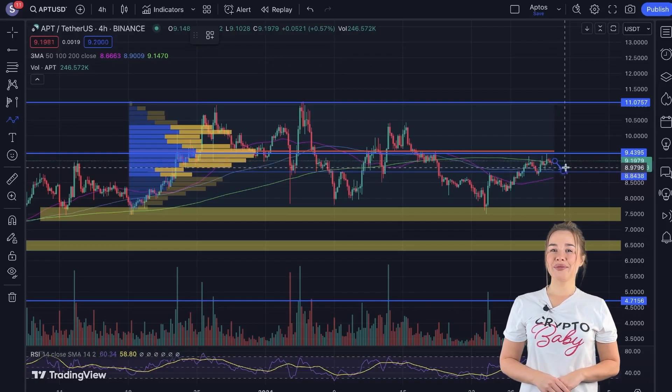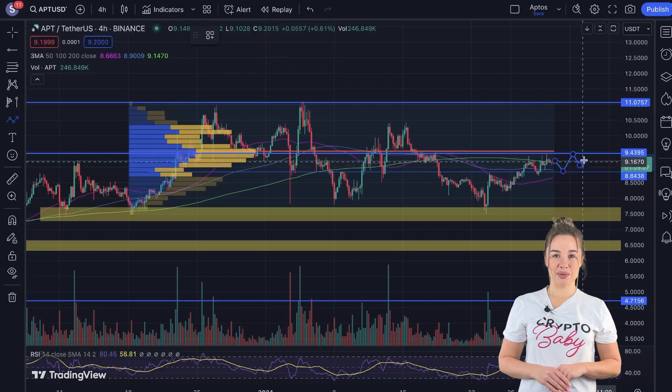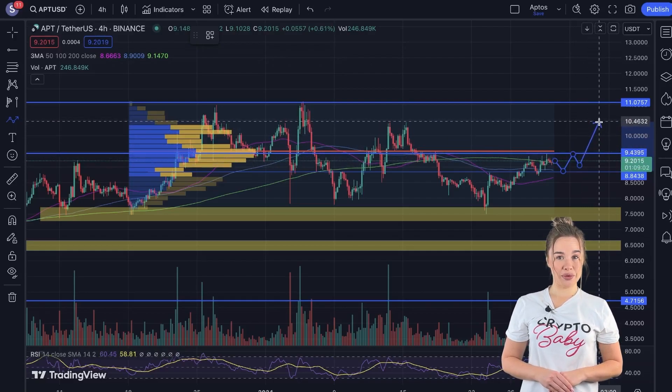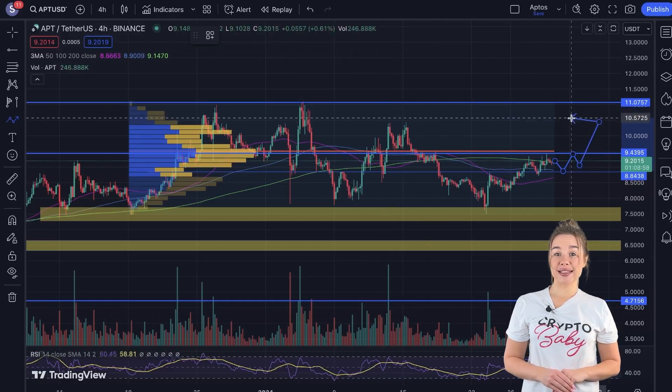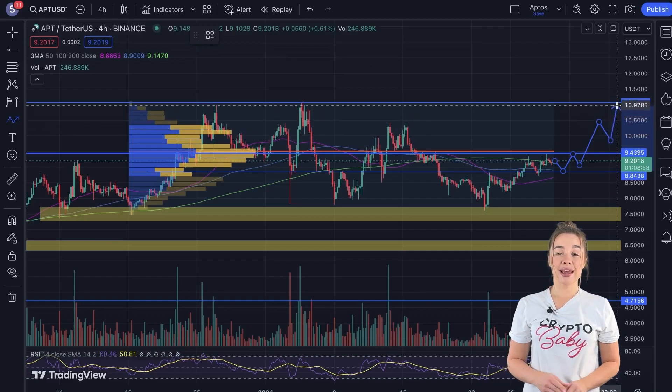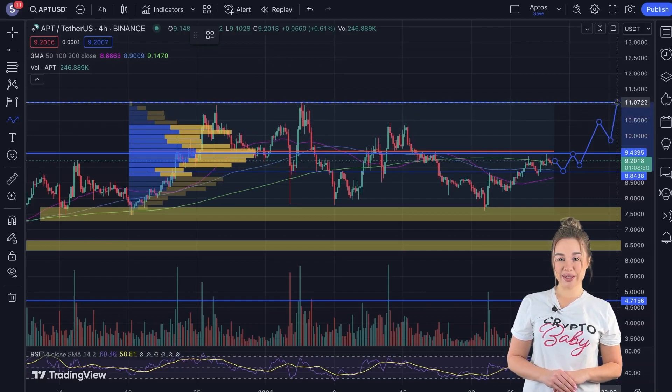In the foreseeable future, one plausible scenario for APT involves trading in the vicinity of the point of control level, followed by a breakout and subsequent growth. In this scenario, the initial target is set at $10.4, with the subsequent target being $11. This is our short-term price prediction for APT.